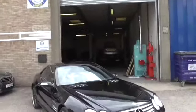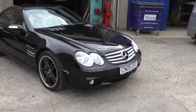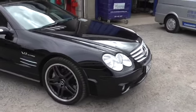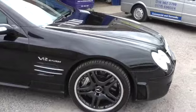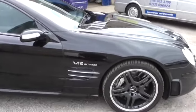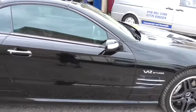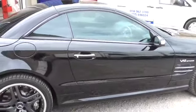Welcome to Calcutt Cars. As you can see, we are a Mercedes-Benz specialist in Reading and we're pleased to offer this 2005 Mercedes-Benz SL65 V12 bi-turbo. We're selling the car on behalf of the current owner, so please don't just turn up. Ring ahead, make an appointment and we will get the car in. The car is not stored here.